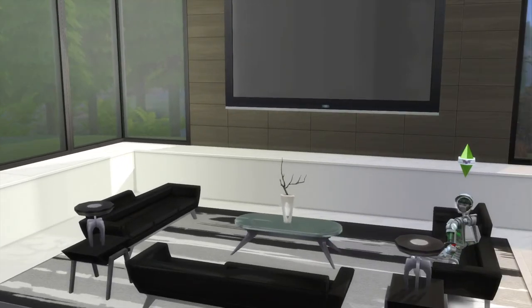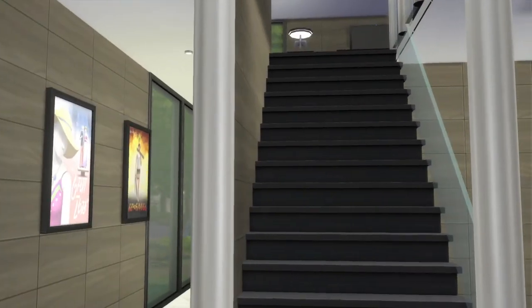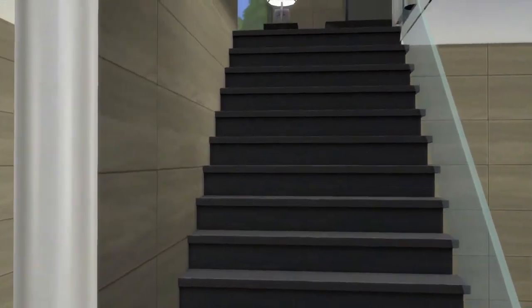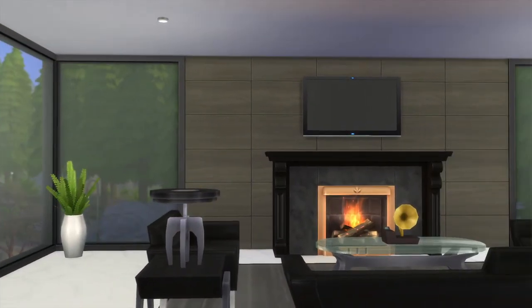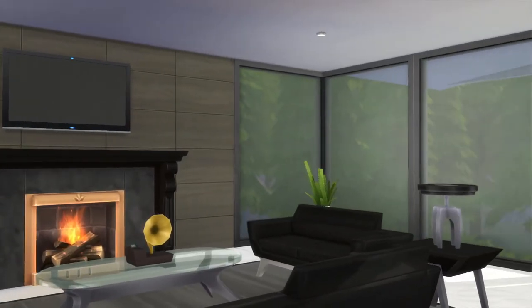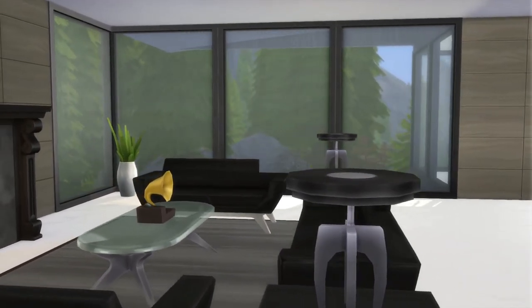Looks so weird having it down so low like that, but it looks cool, so it works. Okay, here we go. So up here on the second floor — would this be a family area? Maybe.